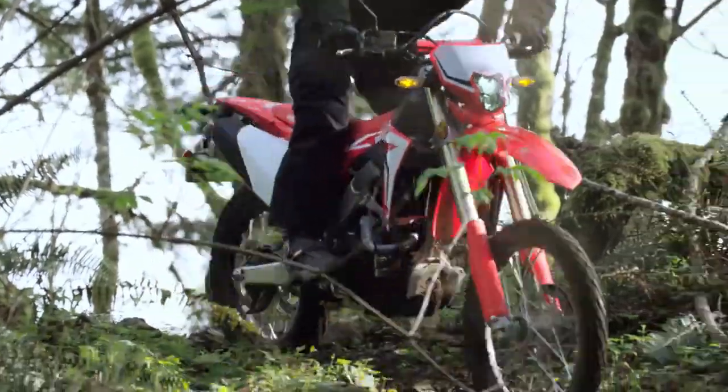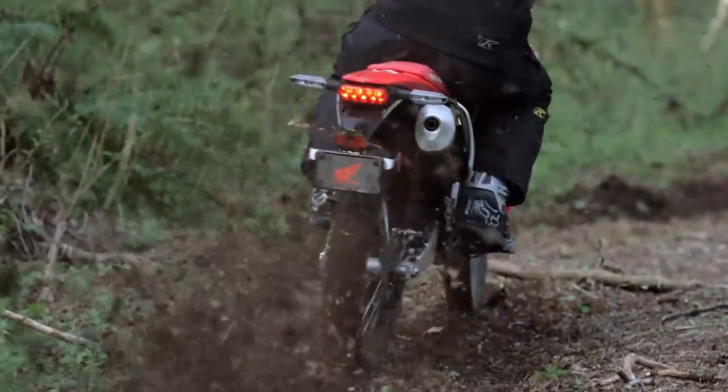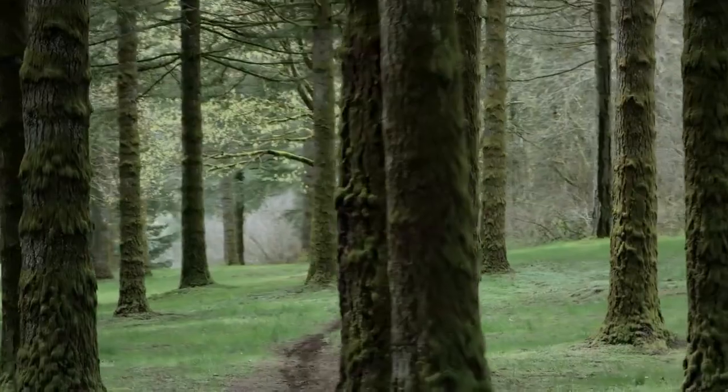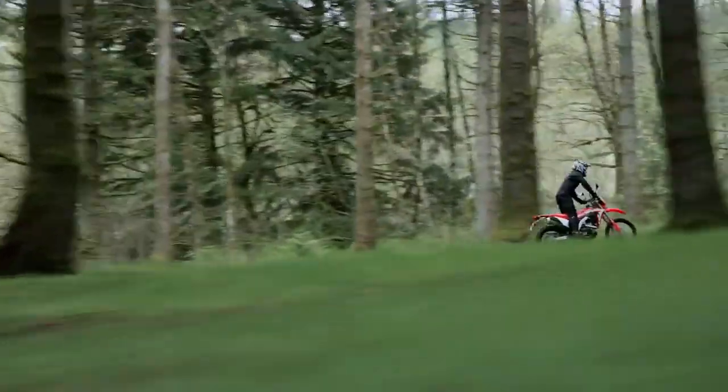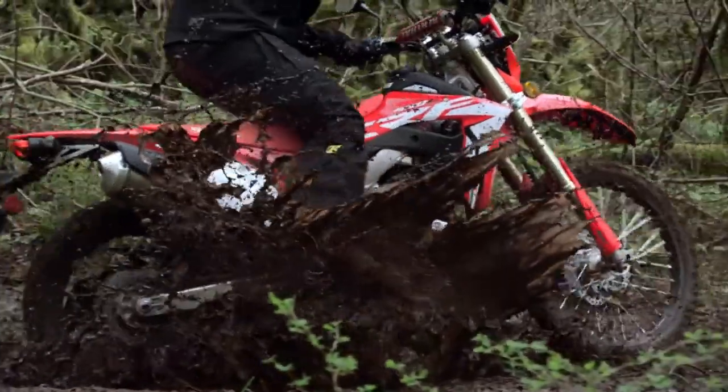Every once in a while, a new motorcycle hits the market that shakes things up and changes the game. And once again, that bike bears away. For 2019, Honda is excited to introduce the CRF450L, a true performance trail-to-trail machine.